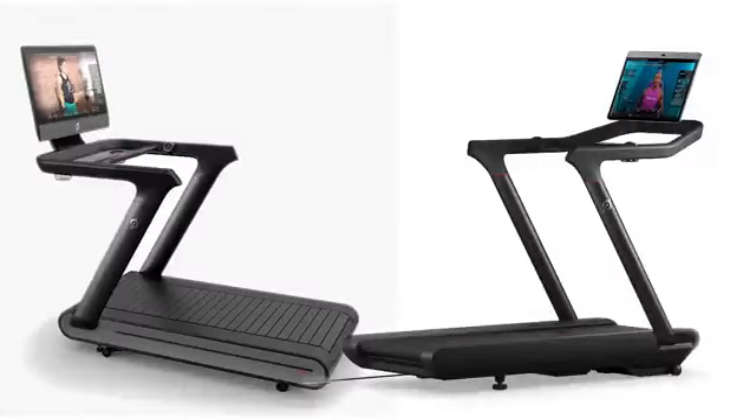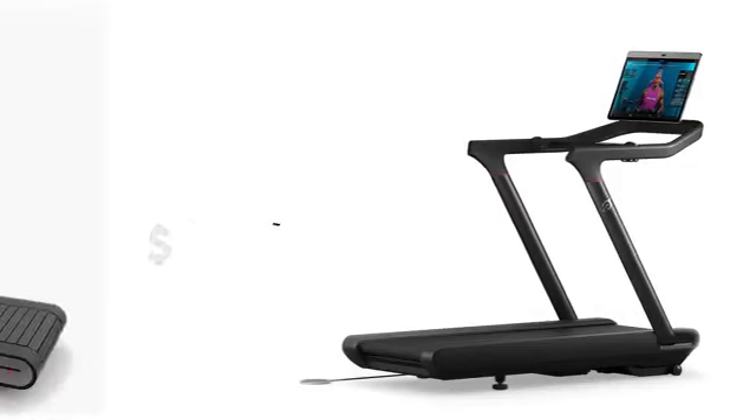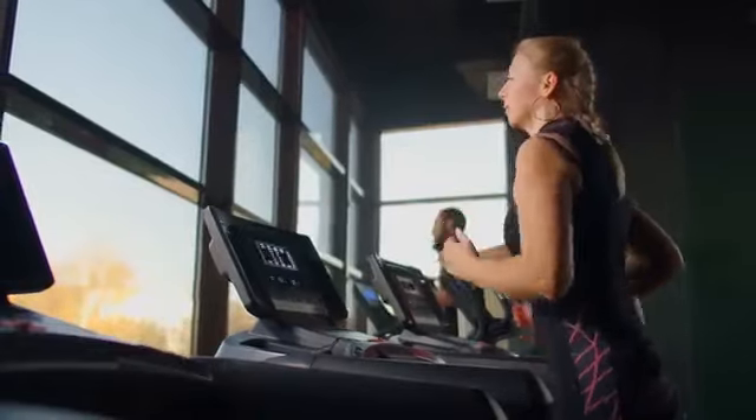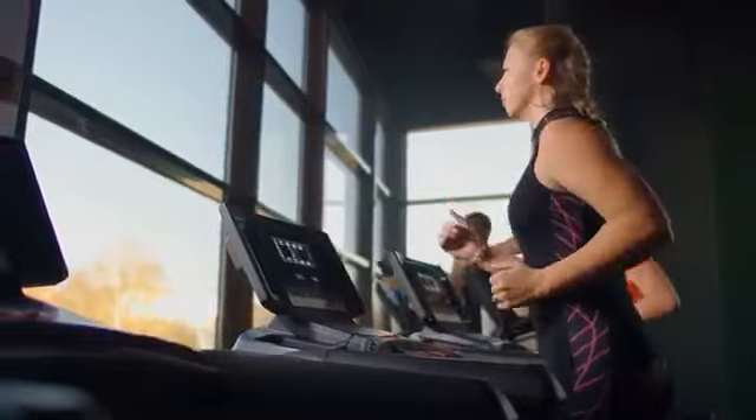Peloton Tread vs Peloton Tread Plus significantly vary in price. Tread Plus, being the more advanced Peloton model of the two, starts at $4,295, whereas Peloton Tread starts at $2,495. Tread Plus offers several features for a higher price tag that Peloton Tread doesn't, and we'll see later in the video.